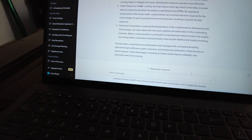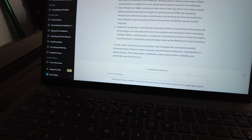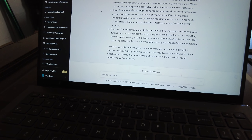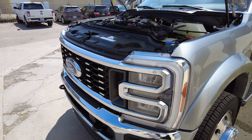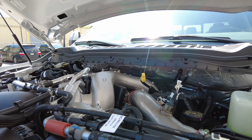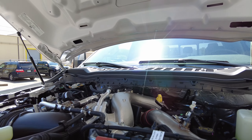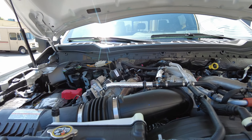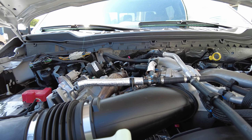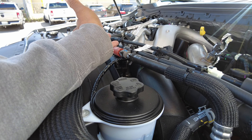Overall, water-cooled turbos provide better heat management, increased durability, improved engine efficiency, faster response, and enhanced combustion characteristics in diesel engines. These advantages contribute to performance, reliability, and potentially even fuel economy. We couldn't ask ChatGPT about the specific characteristics of the high output that came out in 2023, but we could ask about water-cooled turbos. ChatGPT is a little limited on new technology — its knowledge is cut off around 2020. So water-cooled turbos did exist in 2020, and what we found is that they do have a significant effect on performance.